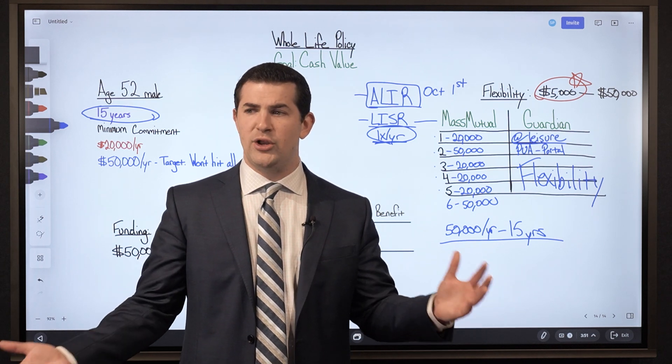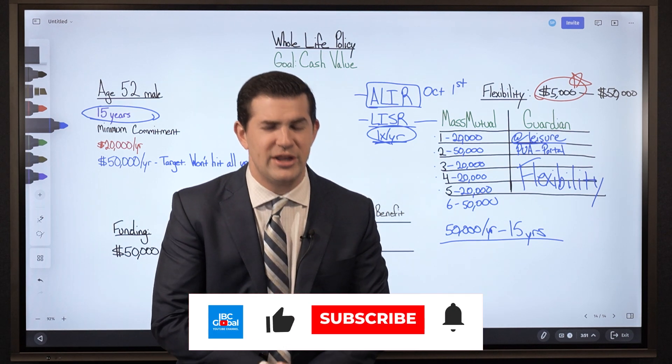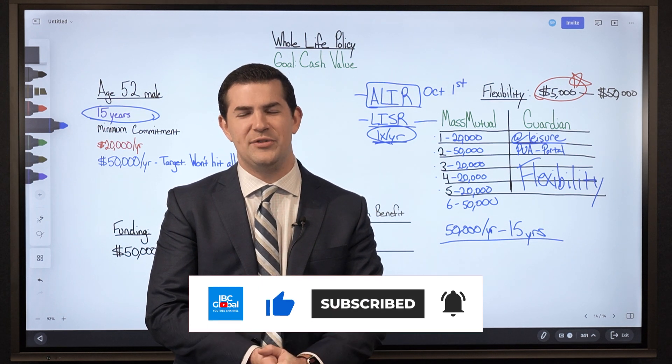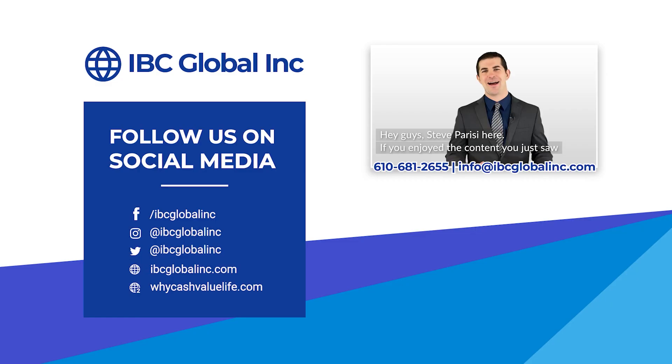I hope this video was helpful. If you enjoyed it, please hit the like button and subscribe for more. Steve Parisi here from Insurance Business Concepts — if you'd like more information or to see some custom policies for yourself, feel free to call or email our offices at the contact information below.